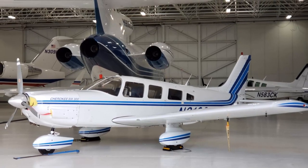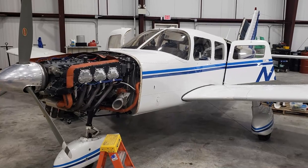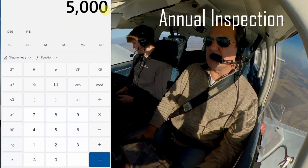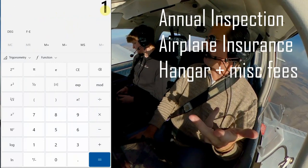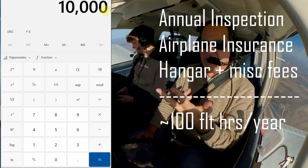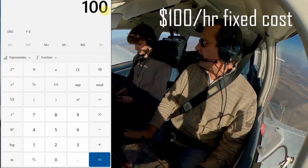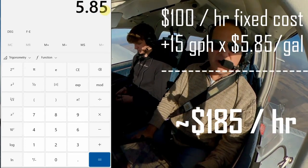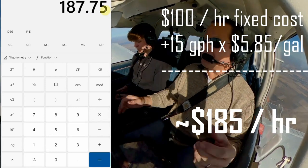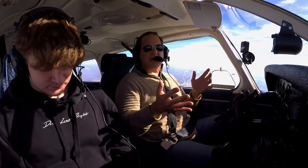The fixed gear and simple airframe design mean it's cheaper to insure, cheaper and easier to maintain, and doesn't burn a ton of gas. I started running the numbers to buy it and then the cost per hour to operate — your insurance, your fixed costs, your annual, fuel burn per hour, all that — it comes in right at $185 an hour or so to operate, all in. It hit the sweet spot in terms of balancing speed, efficiency, cost, and meeting our needs.